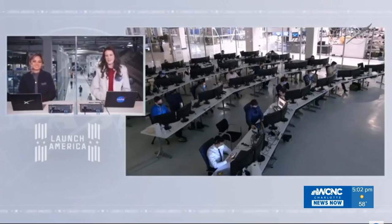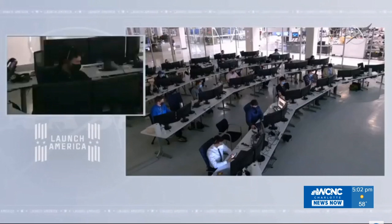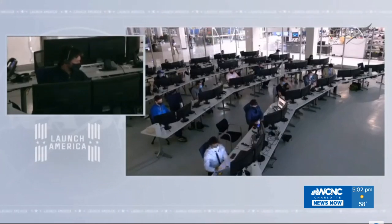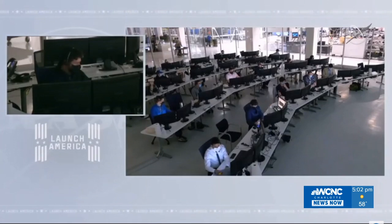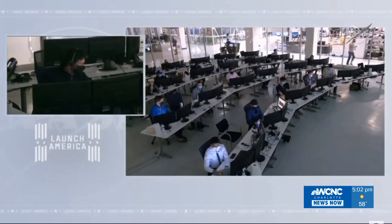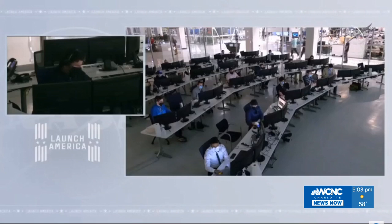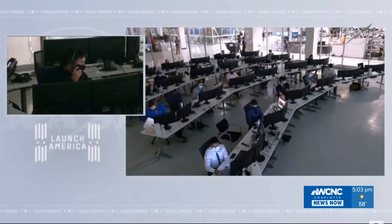The crew relayed to mission control in Hawthorne that they're coming up on their fourth meal on board and asked for a recommendation on which meal to pick next. Mission control noted they had already consumed their primary assets — breakfast, lunch, dinners, and snack. Everything consumed or used aboard Crew Dragon is meticulously relayed back and tracked.